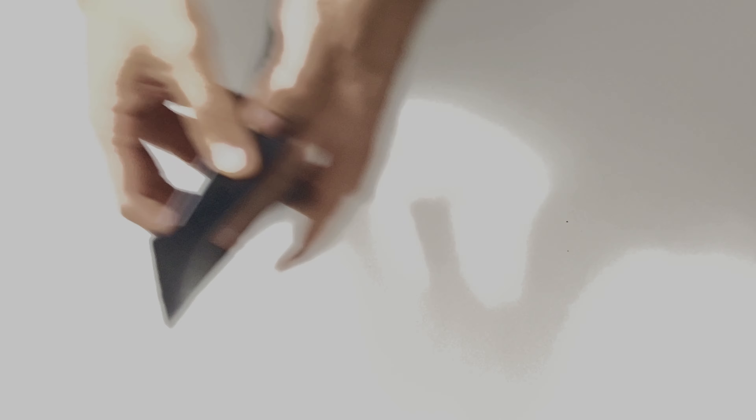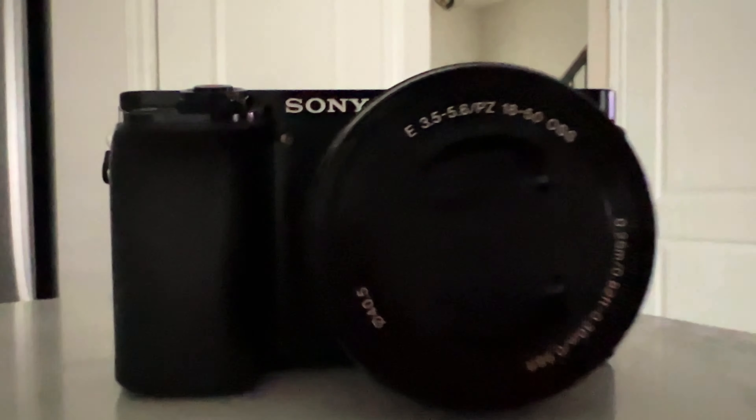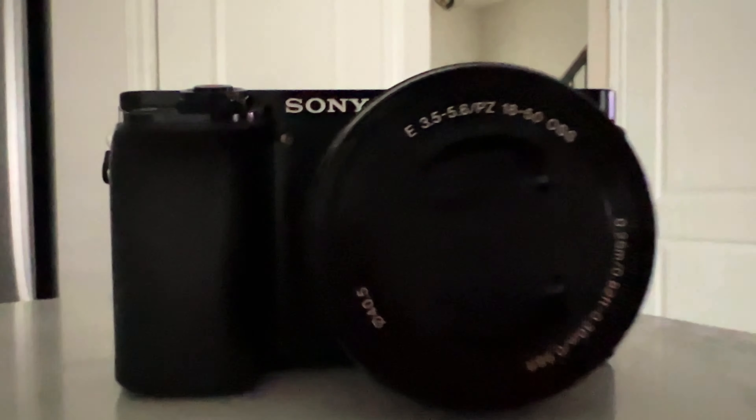In this video, I'll share why I bought the Sony A6000 in 2021 and why I believe it's a great option in 2022. So if you are in the market for a new camera and you are tight on budget, the A6000 might be for you.